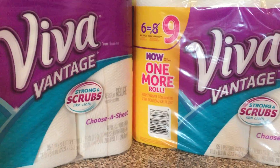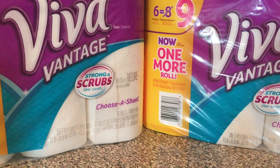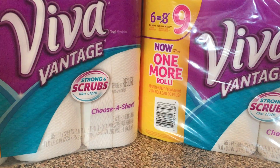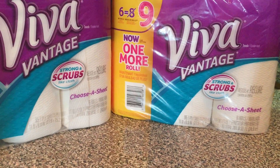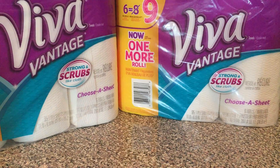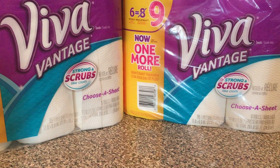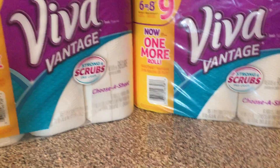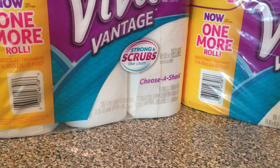Last but not least is the Viva Vantage paper towel, on sale buy one get one free. The price is $12.79. You pick up two and use two of the 50-cent off insert coupons — there's also a printable version on Viva.com. You pay $11.79, which is $5.89 per package, and then you receive $3 in Plenty Points. It's a really good deal to stock up on paper towels.